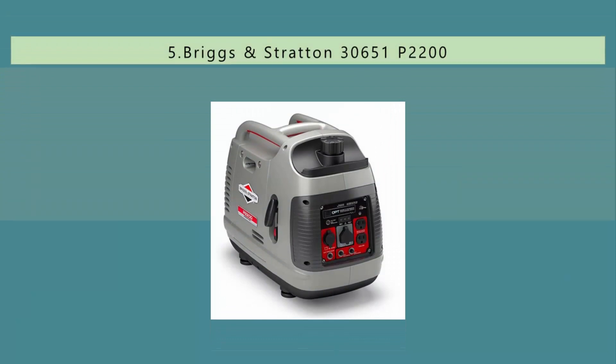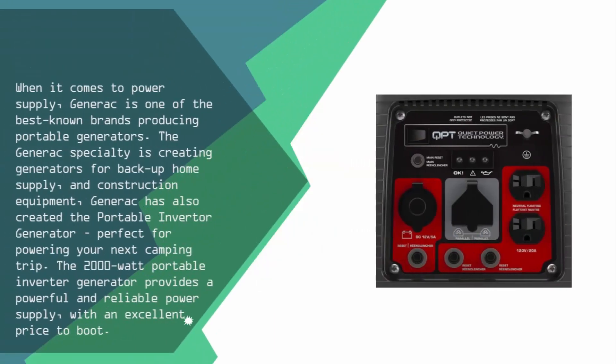Starting our list at number 5. When it comes to power supply, Generac is one of the best known brands producing portable generators. The Generac specialty is creating generators for backup home supply and construction equipment. Generac has also created the portable inverter generator, perfect for powering your next camping trip. The 2000 watt portable inverter generator provides a powerful and reliable power supply, with an excellent price to boot.